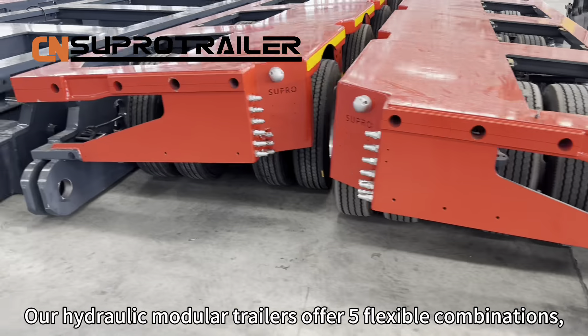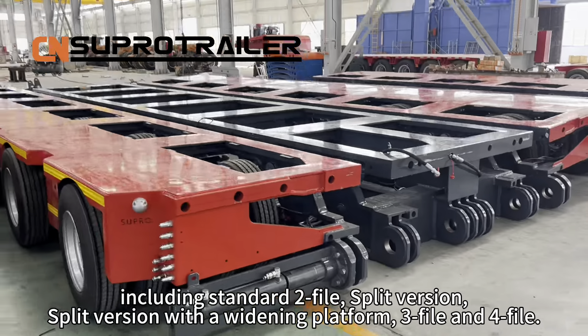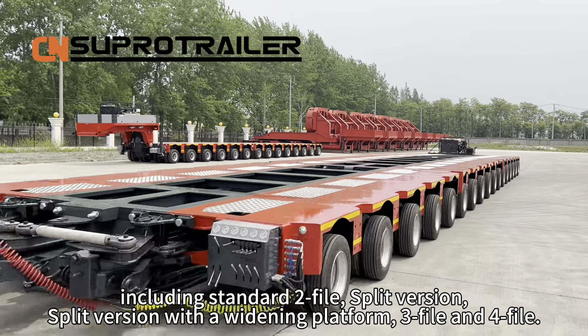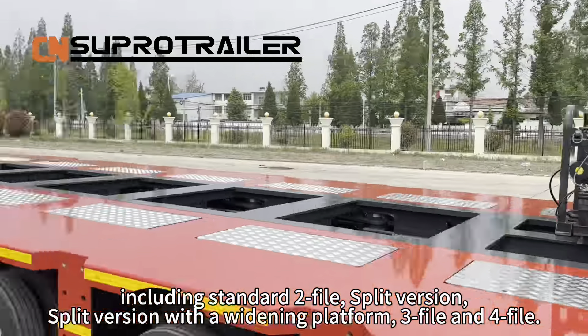Our hydraulic module trailers offer five flexible combinations, including standard 2-file, split version, split version with a weight in the platform, 3-file, and 4-file.